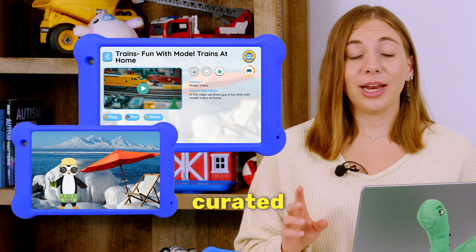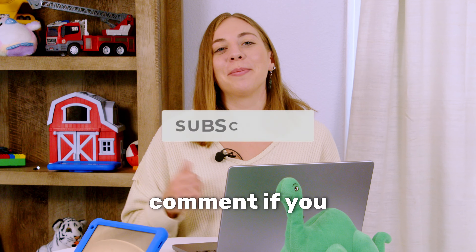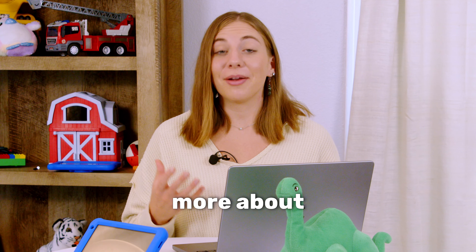So go to getgoalie.com to learn more. We have a live chat on our website and we will answer any questions you have. Also subscribe and leave a comment if you enjoyed this video and want to know more about anxiety and kids.